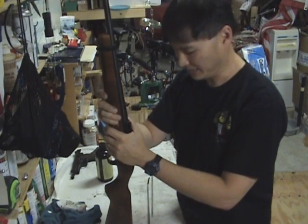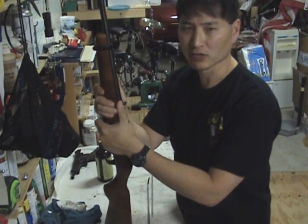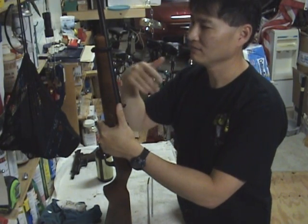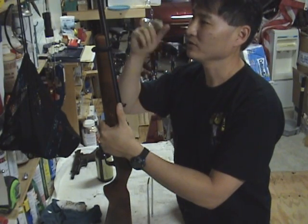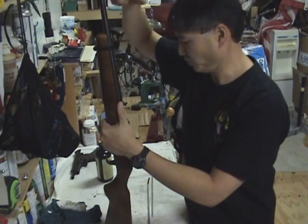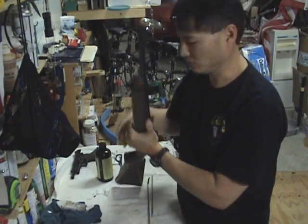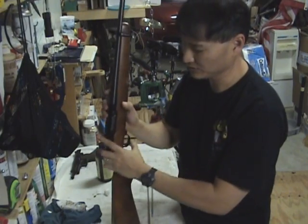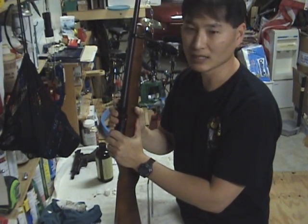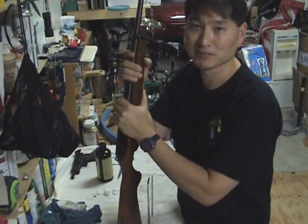I ran a dry patch through it and shot it — the range was like 25 yards — and I shot 10 rounds. Then after that I sprayed oil down in the barrel and let the oil run all the way down into the receiver. I showed that on camera and I shot it again. Well, see for yourself.